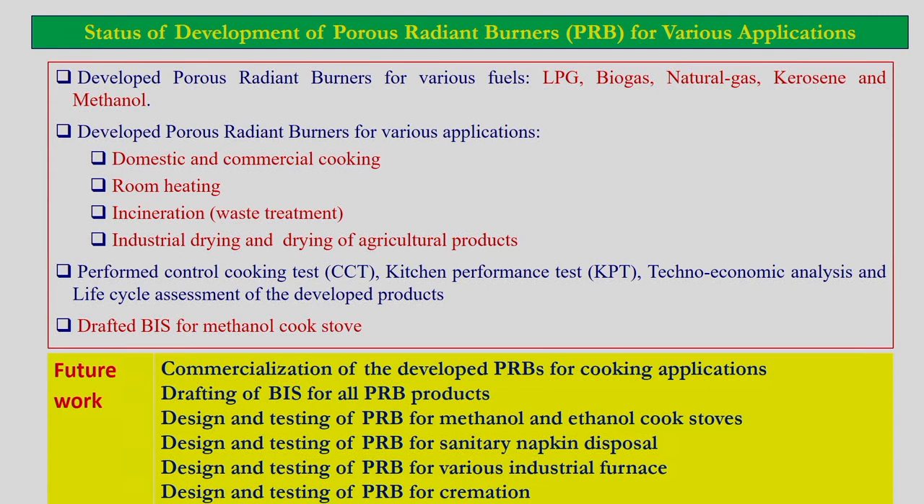As far as the cook stove is concerned, we have tested the performance of the cook stove in a real environment by conducting a controlled cooking test, kitchen performance test, and we have also done the techno-economic analysis and life cycle assessment of all the developed products.